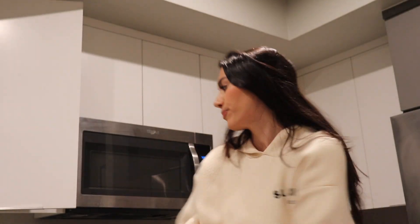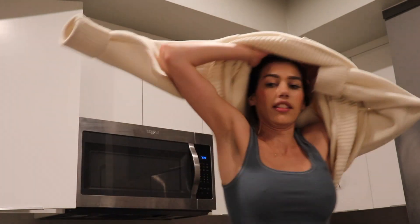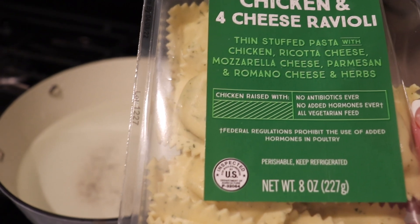It's hot — that water is boiling! I have to take this off.